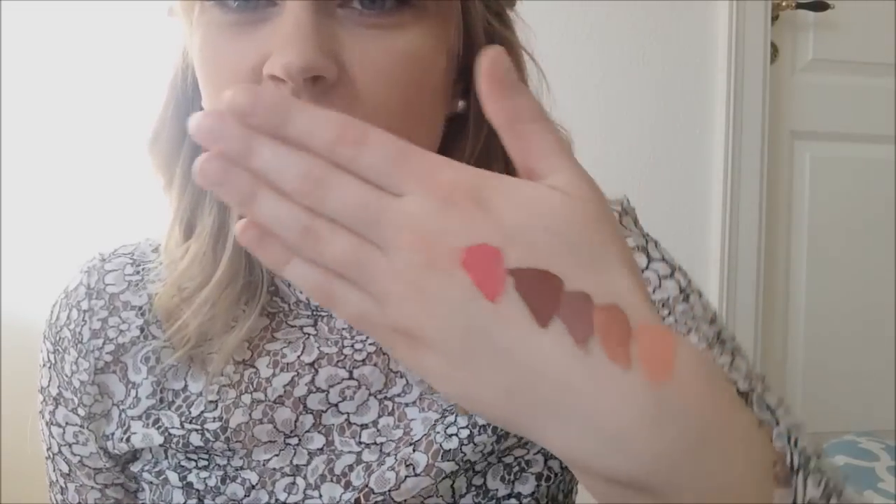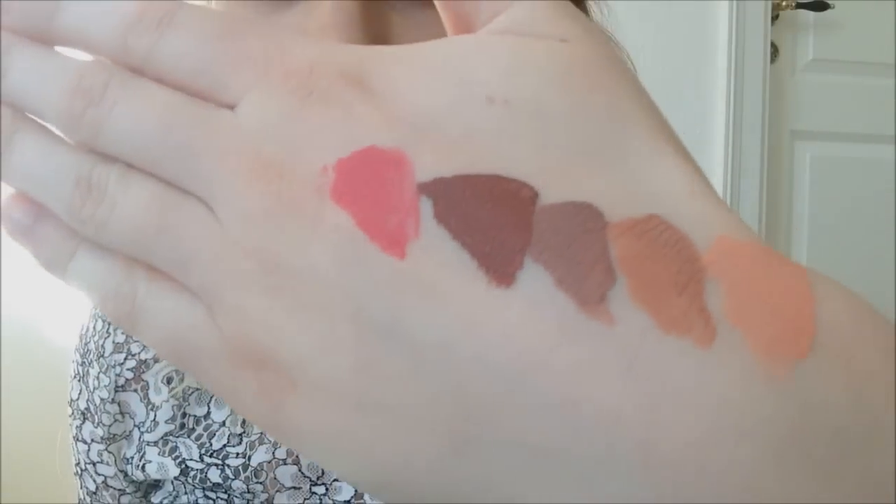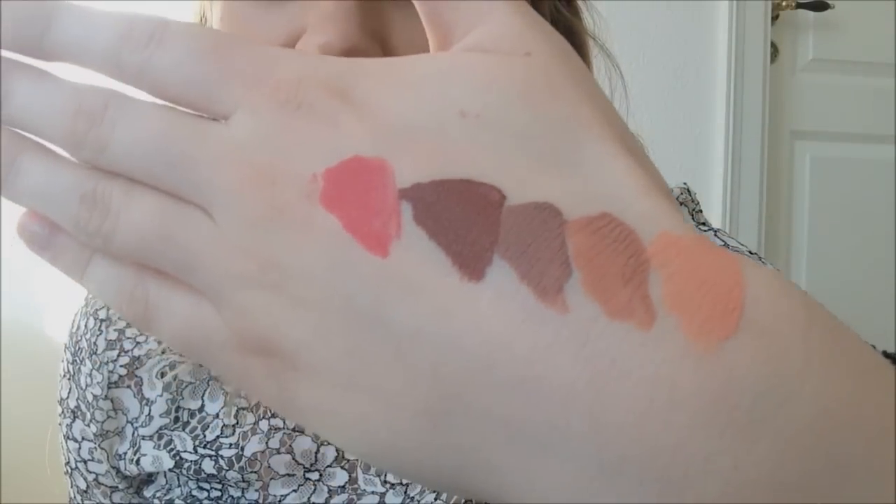Let's just go back and look at the lipstick swatches. And this is of course what they look like when they are dry.